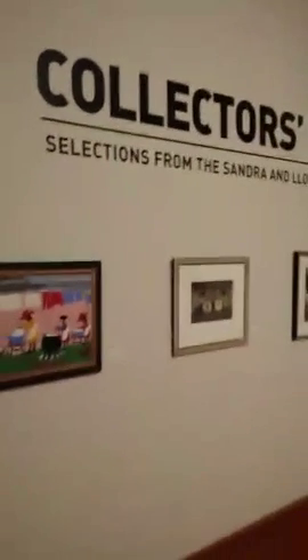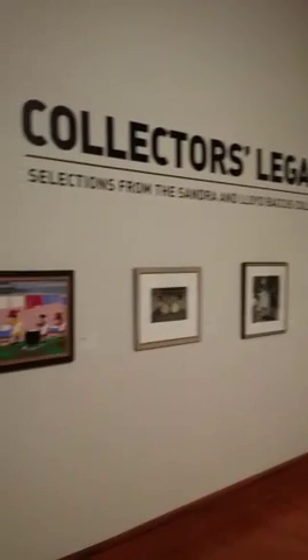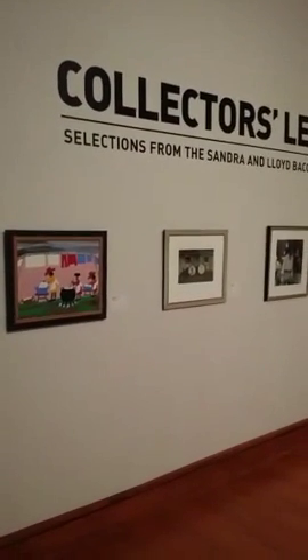So many of you may be seeing this work for the first time — here it is right here. The title is Collector's Legacy: Selections from the Sundra and Lloyd Bacchus Collection.